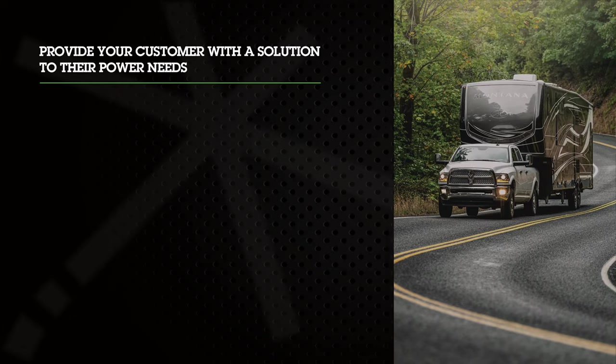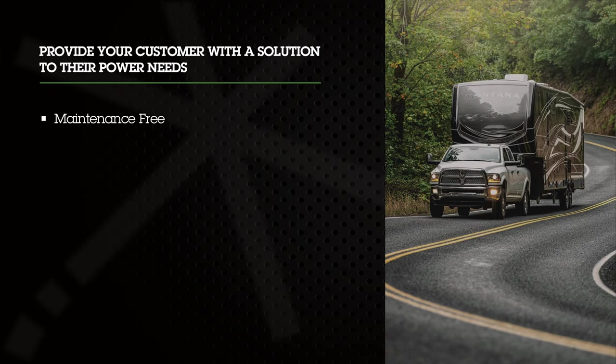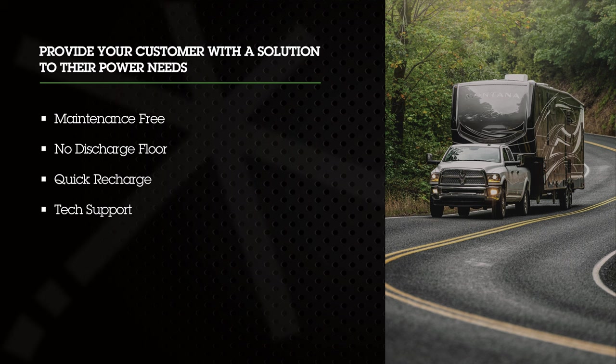These are completely maintenance-free — literally, the only thing you ever have to do is check the tightness of the terminals. There is no discharge floor. They can be recharged up to five times faster than lead-acid batteries. They come with world-class customer service and tech support, and with a battery monitor which allows you to see the state of charge of your battery at any time.